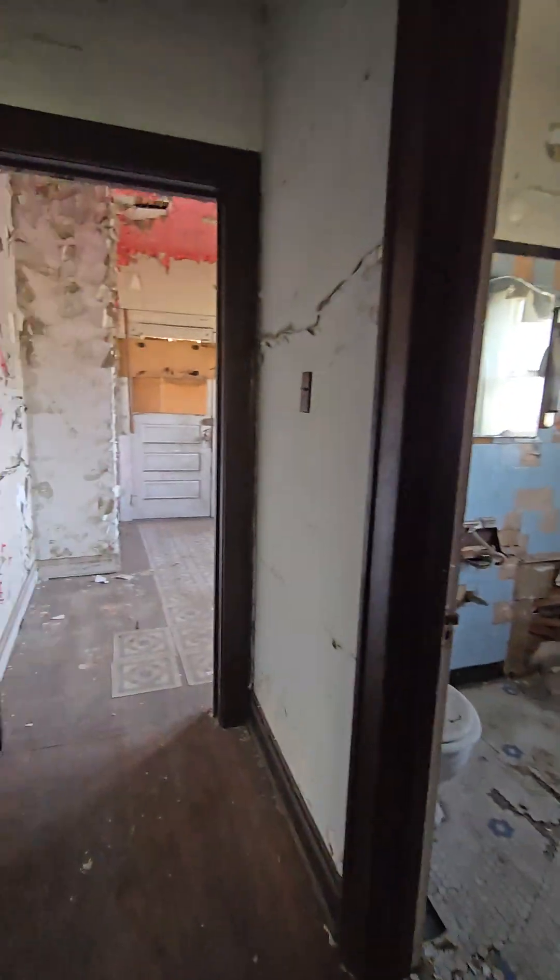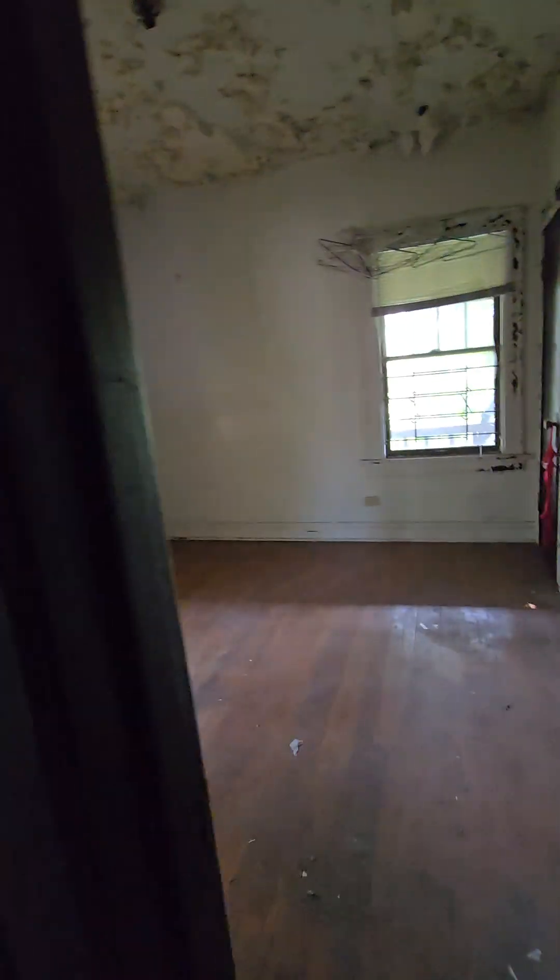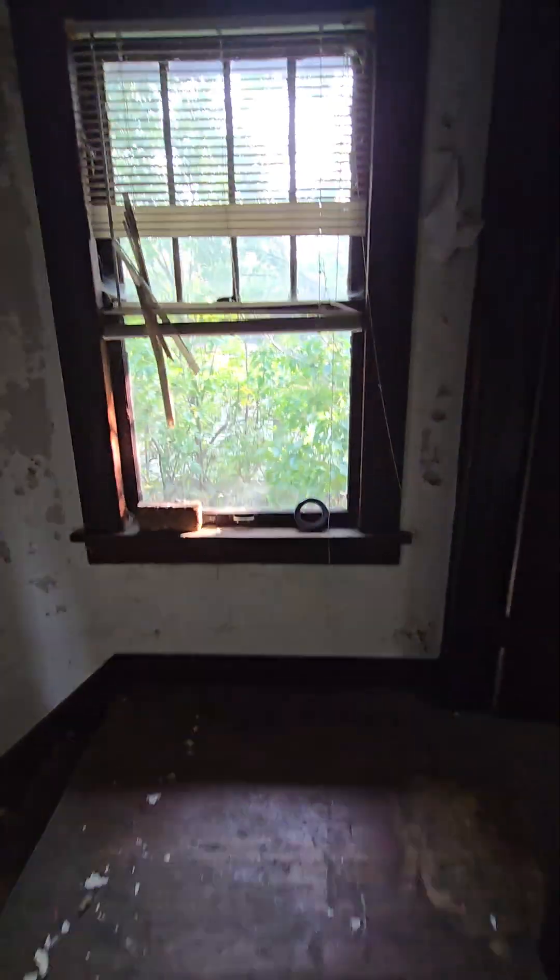All new windows, all new everything. I don't even know if I can save these floors. Maybe. That's what we got.